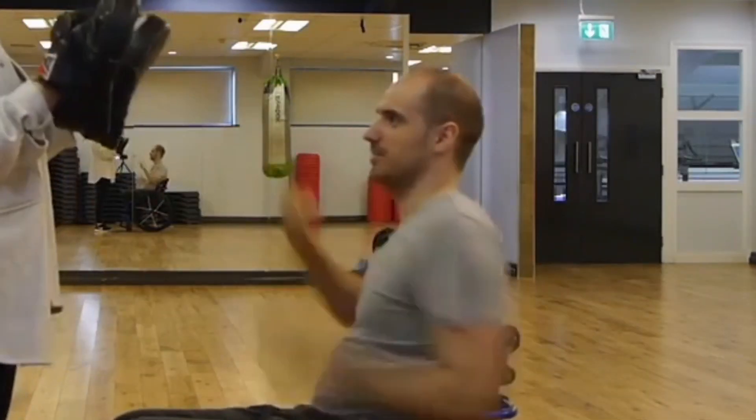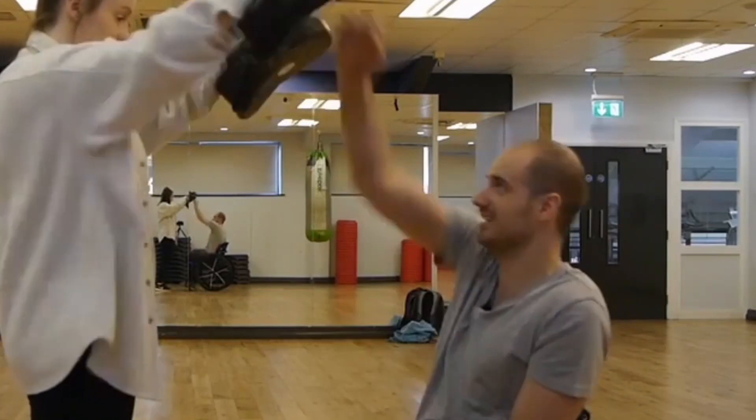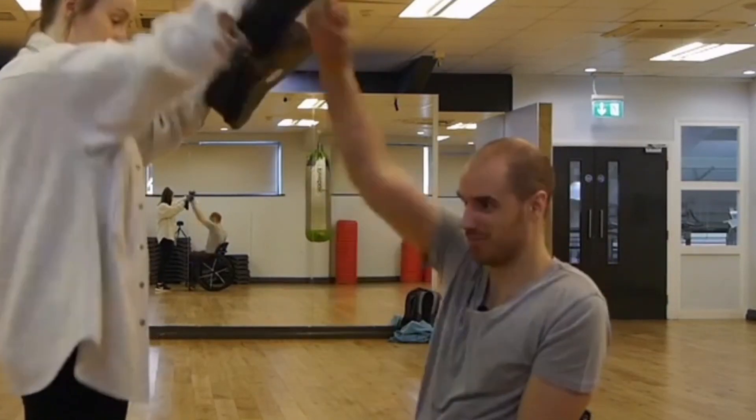Option number three is to do some boxing. Boxing can range from completely free if you want to do some shadow boxing by yourself, or you can get some pads and gloves and do it with a friend, or if you have the availability you can hire somebody who knows exactly what they're doing. My technique is a little to be desired, but if you train with somebody who knows what they're doing, they can get a great workout out of you.